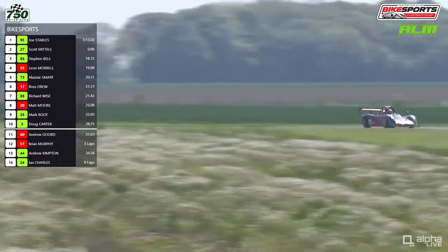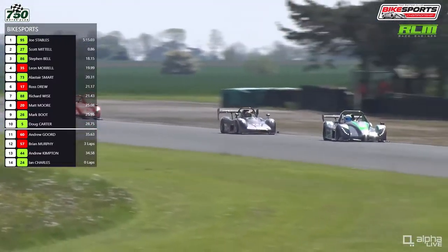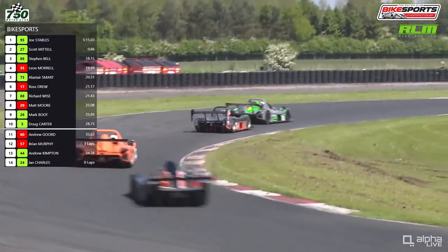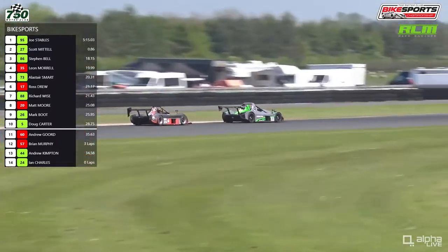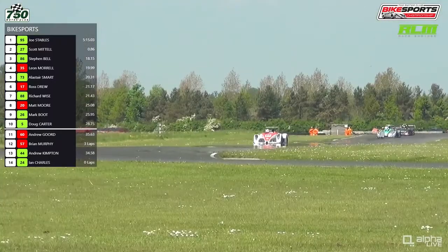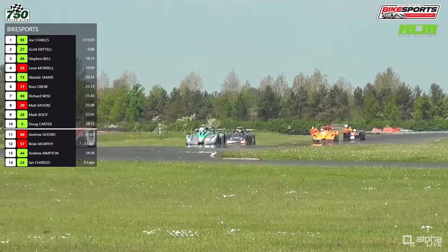Ian Charles' car has been spotted pulled off on the exit of Tower Corner after half a lap of the race. So they did lose one car early on. There are 13 still circulating — they also lost Charles Hall after qualifying. A shame, as I'm sure they'd enjoy a fantastic race around this Croft circuit.